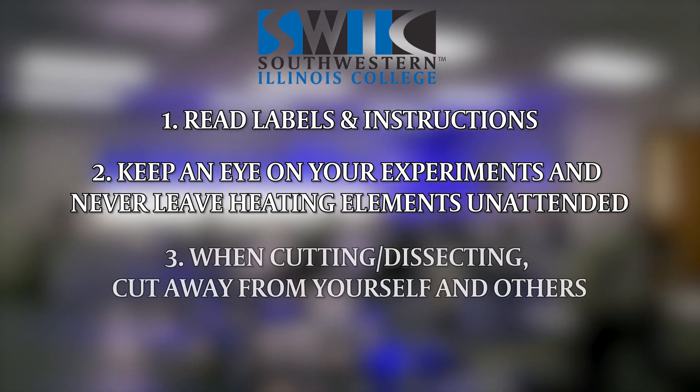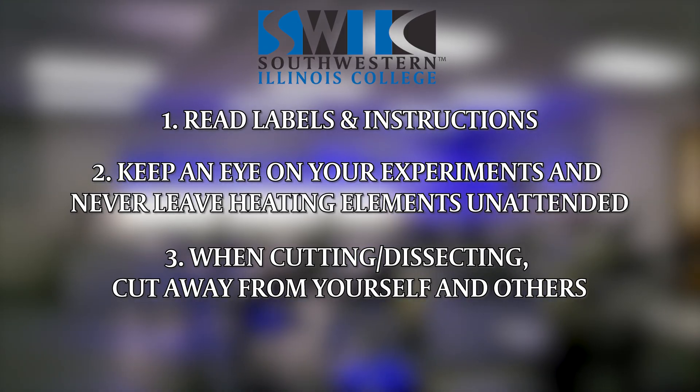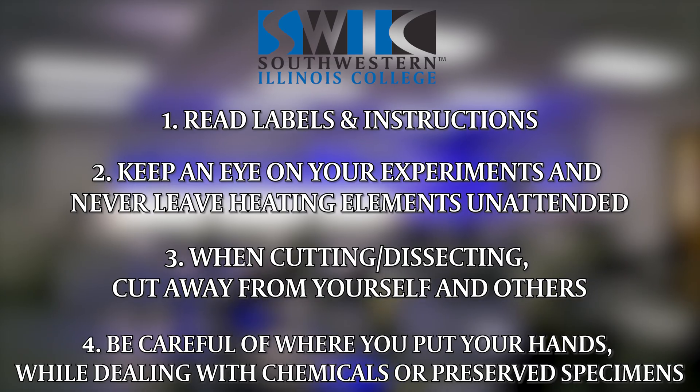When cutting or dissecting, cut away from yourself and others. Be mindful of where you place your hands, especially when dealing with chemicals or preserved specimens.